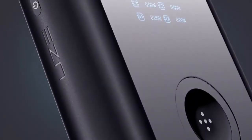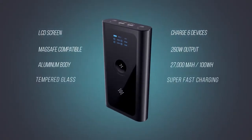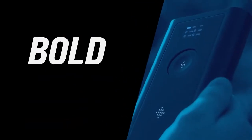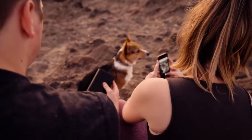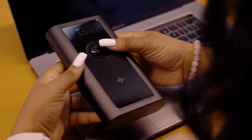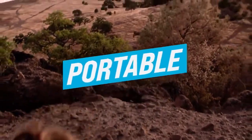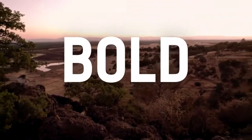Bold by Use — huge capacity, versatile charging options, and unprecedented power makes Bold the only power bank you will ever need. Join the Use movement. Back this project and help us make Bold a reality. This is a huge leap for portable power. It's Bold by Use.